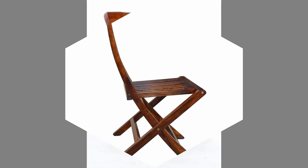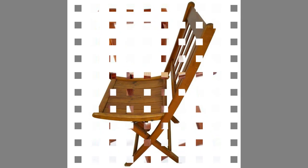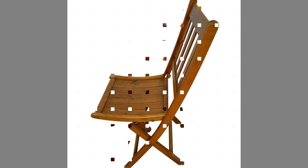Folding chairs are also used in the home for any situation requiring extra seating. This includes parties, card games, and temporary seating at the dinner table. Some folding chairs are rocking chairs as well.